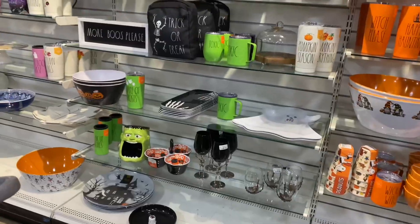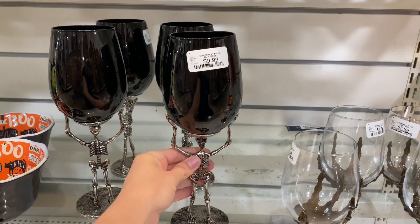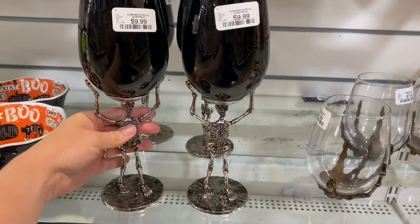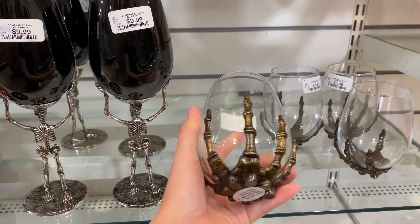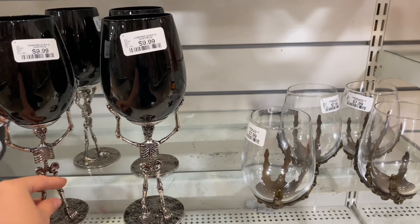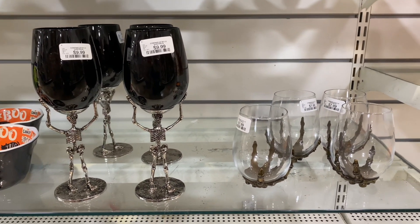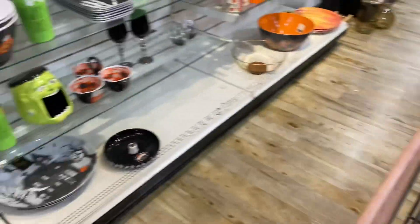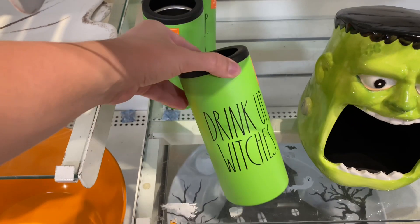Then I made it over to the drinkware. There was a ton of Rae Dunn, but then I spotted it — my glassware. I was looking for the skull cups and I'm so excited I actually found them. These were the two I really wanted. They are literal Pottery Barn dupes — the only difference is the tall one has black glass on top where Pottery Barn has clear, and the shorter one's hand is more bronze versus silver. But I don't care, they are coming home with me.